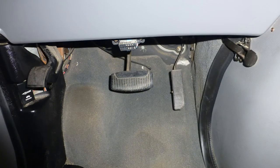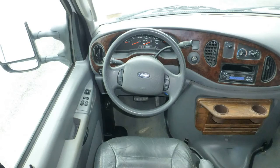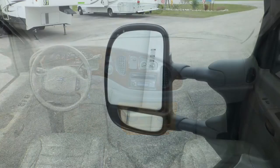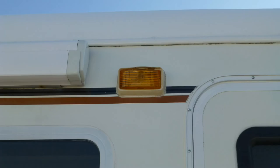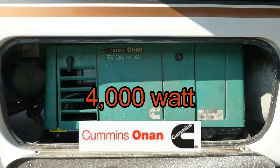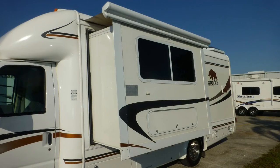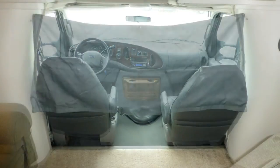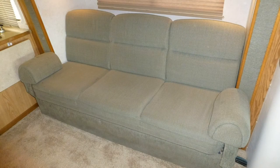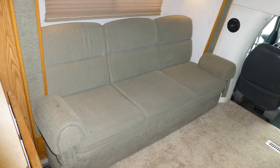Safety features include anti-lock brakes, stability and traction control, driver and passenger airbags, power adjustable mirrors, exterior security lighting, and an entry door deadbolt. Plug into shore power or switch on the onboard generator, put out the slide, put the privacy curtain in place, and enjoy your stylish accommodations, which include a soft velour sofa that converts to a bed at the push of a button.